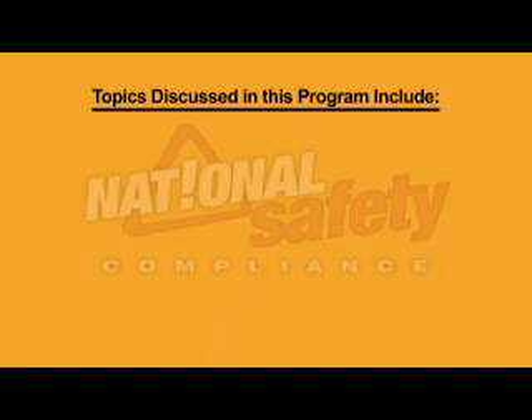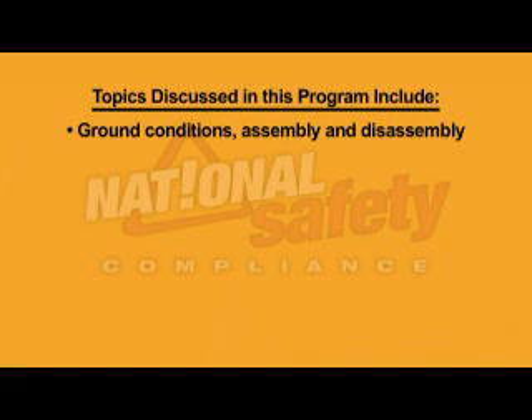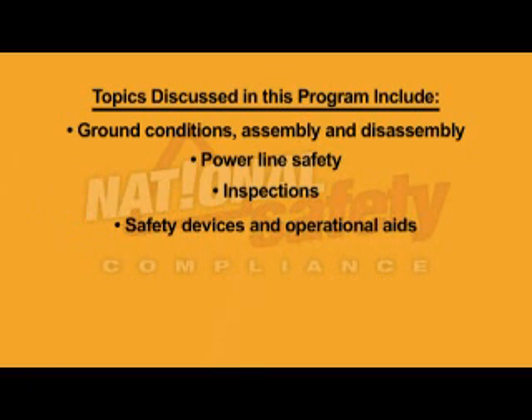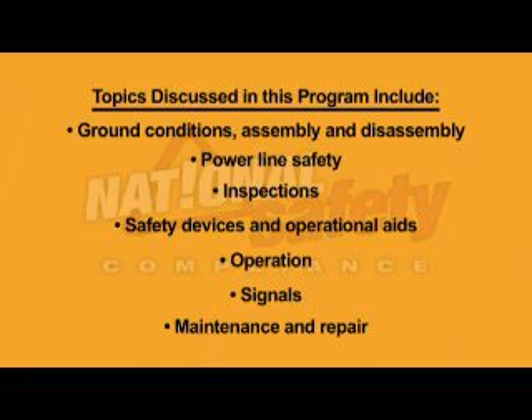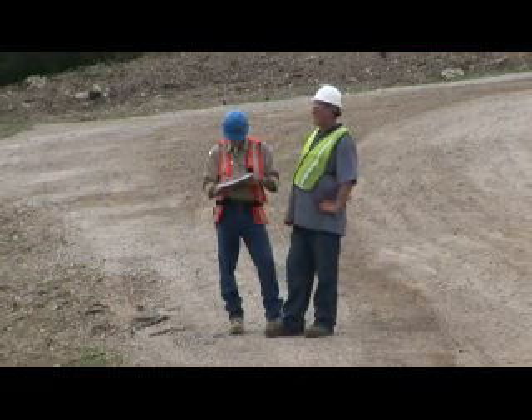Topics discussed in this program include ground conditions, assembly and disassembly, power line safety, inspections, safety devices and operational aids, operation, signals, and maintenance and repair. Throughout this program, competent and qualified persons will be mentioned.